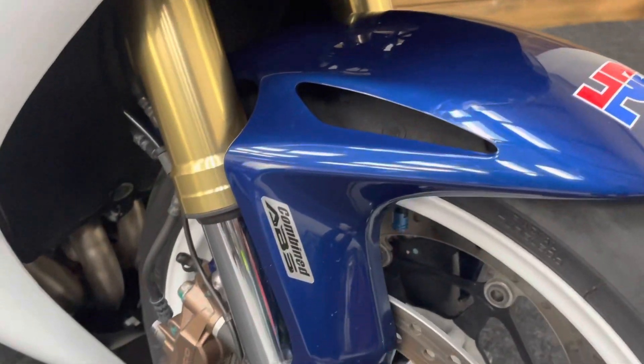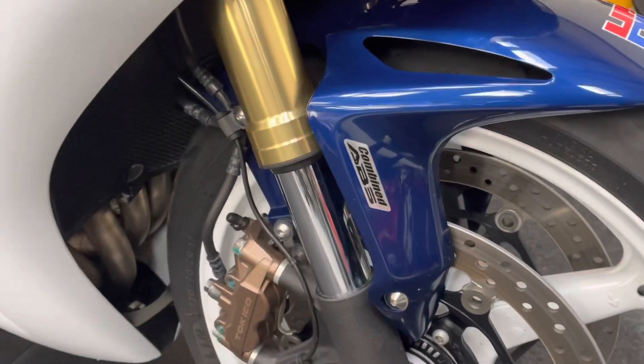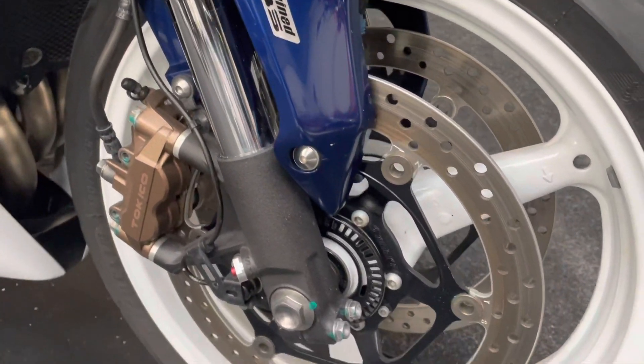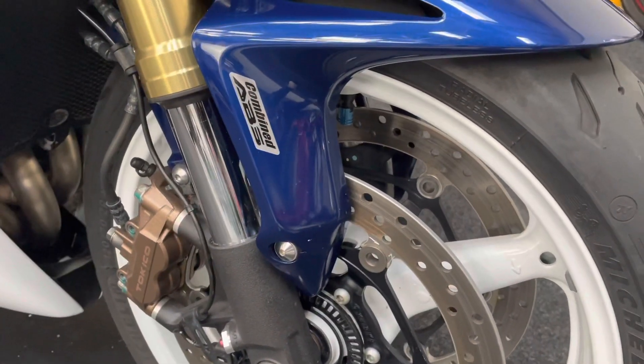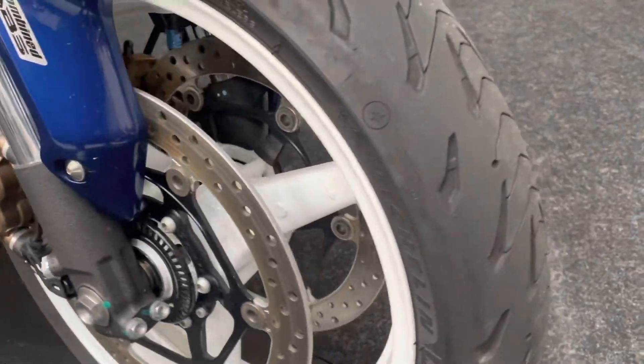The front mudguard — no scratches, cracks, or accidents with disc locks or any of that kind of nature. There's that ring on the disc just denoting this as the combined ABS version, and there's a sticker there just to back that up. The front tyre has loads of life left in that one as well.